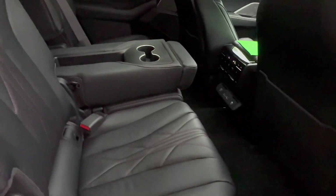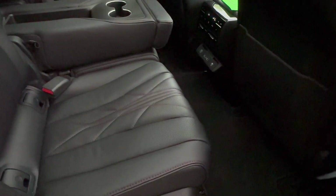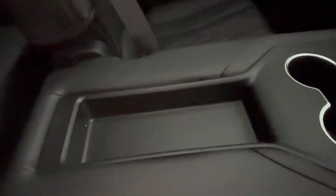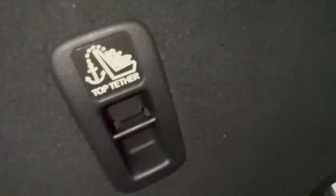This is the other reason you buy the MDX Type S over the TLX — it has a third row, and getting in couldn't be simpler. Push the button and the seat collapses and slides forward. You cannot do this with a car seat in place. Once inside, there's a decent amount of space with the seat at its normal position. Amenities back here aren't great — just a cup holder, felt lining, and a USB-A on both sides. To exit, just push the button and you're out.